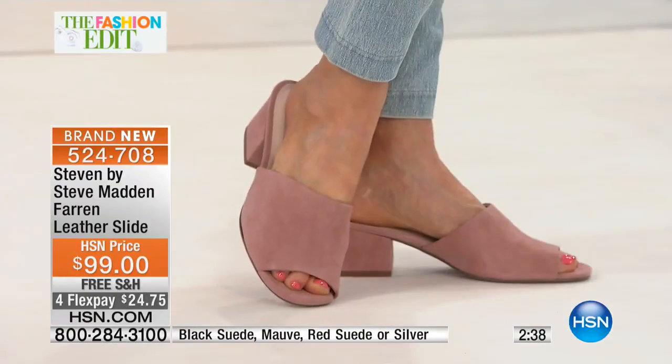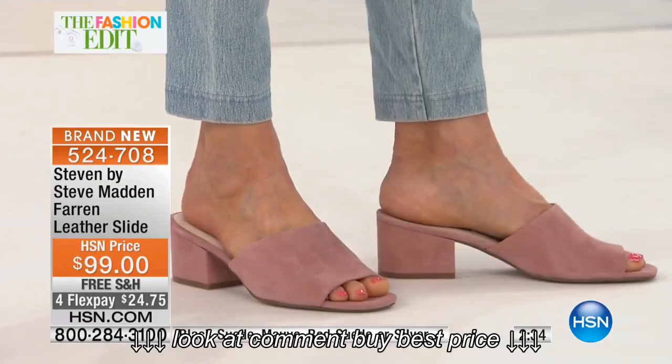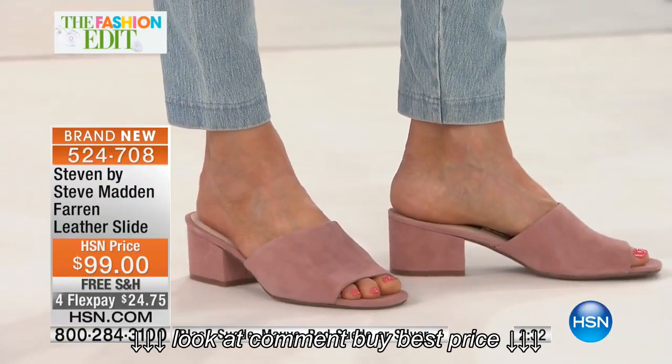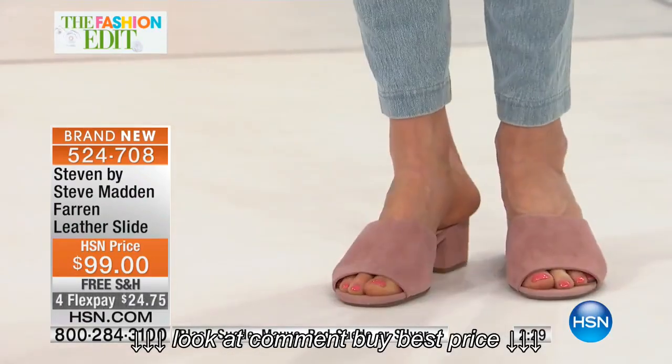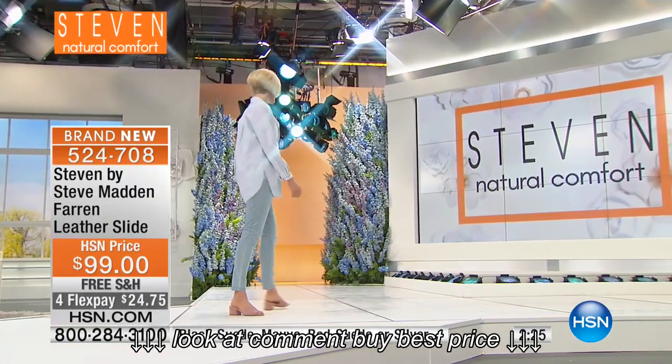You want to have a little bit of lift but don't want to be miserable by the time you get to the reception or go out dancing — this is that shoe. You put it on and you're in it for 12 hours and don't even realize it. It's so beautifully made.